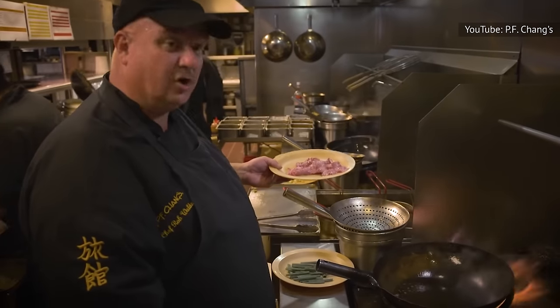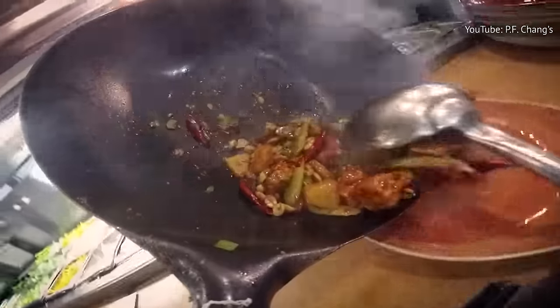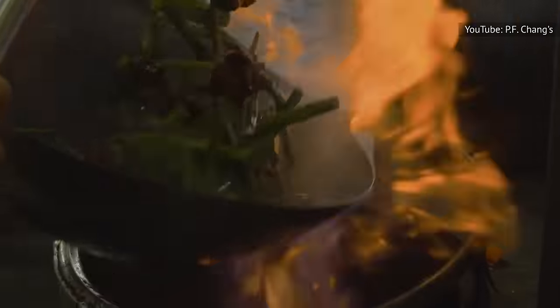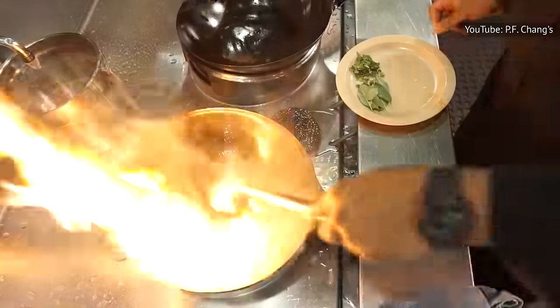Of all the techniques that professional chefs use, this one might be the hardest to replicate at home. However, there are certain tricks that you can do to imitate the smokiness, such as adding toasted sesame oil to garnish your final dish.